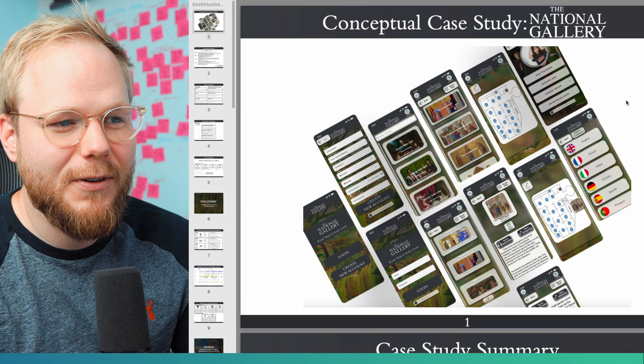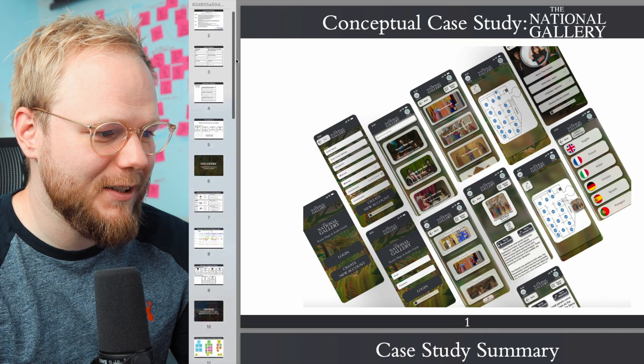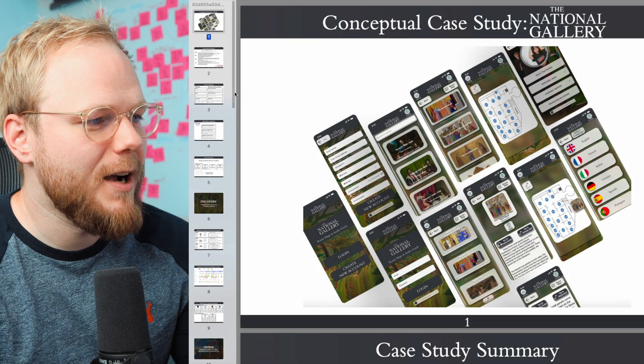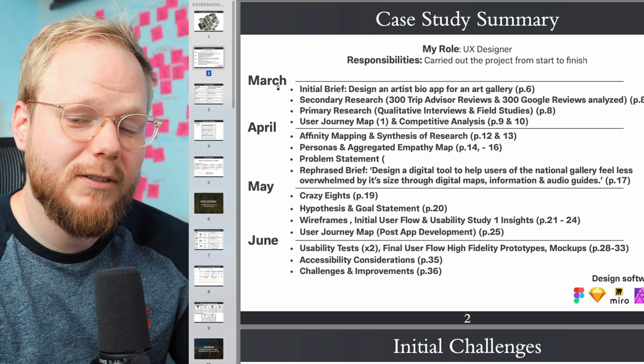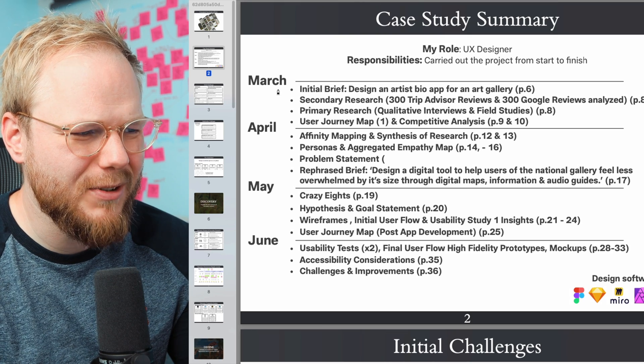This case study is for the National Gallery, and one thing I'll note down immediately is that it's quite lengthy — 36 slides as a PDF. I would advise the author, Monty, to create an index, which is sort of outlined on the second slide of this portfolio.